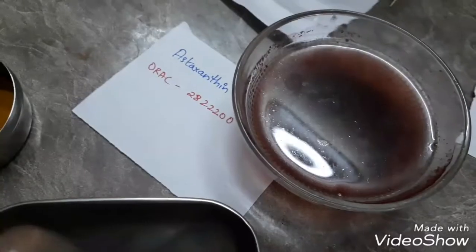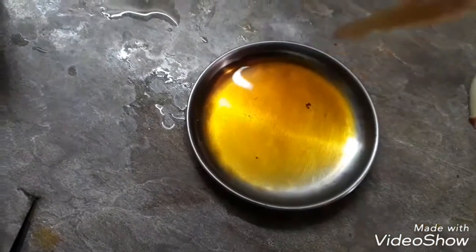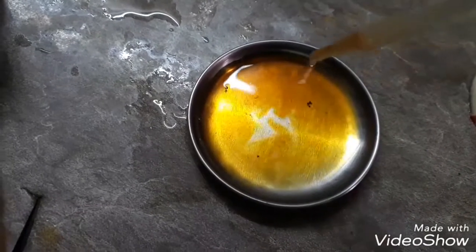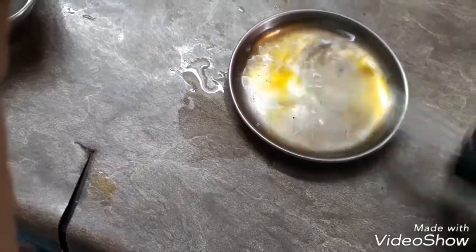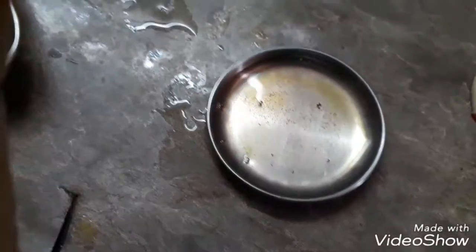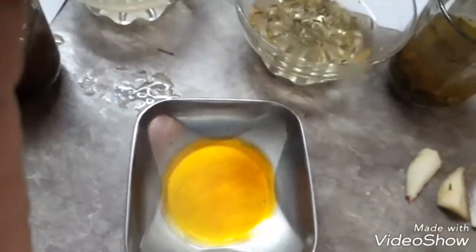Okay, I'm going to do astaxanthin. Just see — it's the most powerful antioxidant. Do you see how clear the liquid is becoming? The more quantity you take and then drop it, it just clears out. That's the astaxanthin. Did you see how good it is at clearing — it's the top antioxidant.